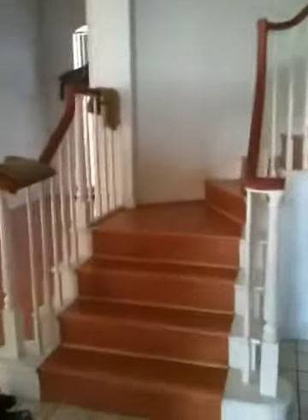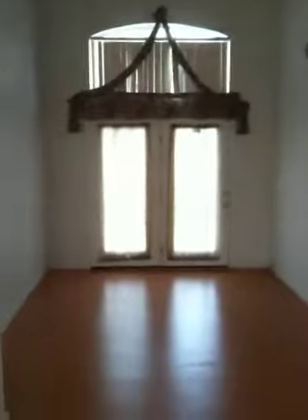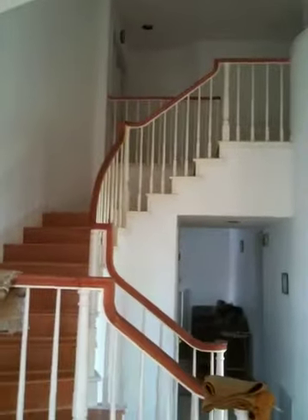As soon as you walk in, here's the stairway. To the left is the living room. You've got laminated pergo wood floors, tall ceiling. And to the right, another room. Here's the stairwell, which goes up, and we'll walk to the top of the stairs.